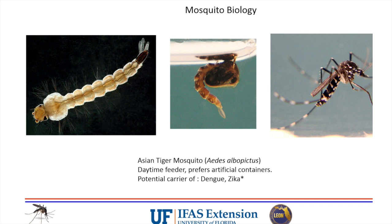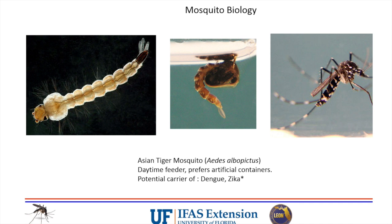The most common one around here is the little black-and-white fellow you see out in the daytime - that's the Asian tiger mosquito, Aedes albopictus. This is important: it's a daytime feeder that prefers artificial containers. It's a carrier of dengue and Zika, though it hasn't been implicated in the recent Zika outbreak down south - only two documented cases, once in Mexico, once in Uganda. It's less of a Zika carrier partly because it feeds on many different things, not just humans.